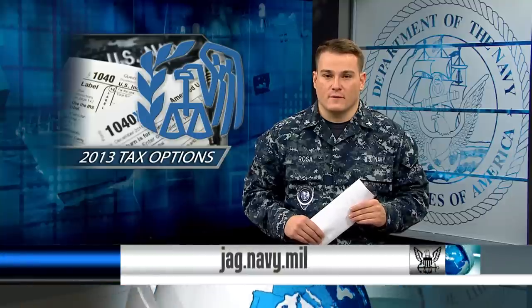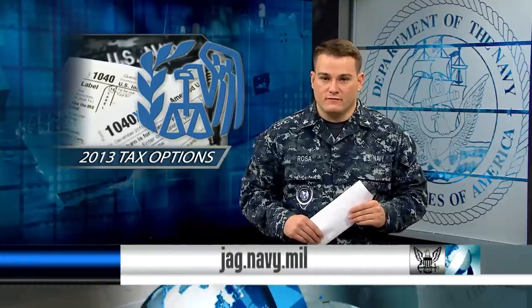For a complete list of commands offering the Volunteer Income Tax Assistance and Electronic Filing Program, visit the Navy JAG Corps website. For more tax preparation resources, check with your Command Financial Specialist or Fleet and Family Support Center.